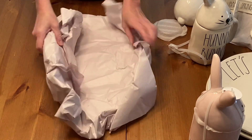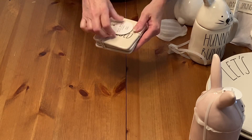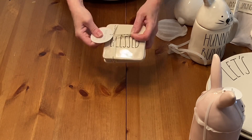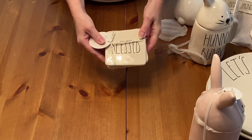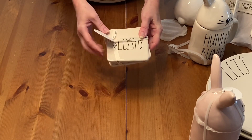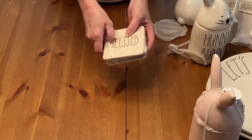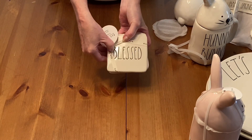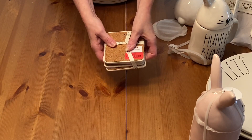I got these Raidon 'Blessed' coasters. Hope you can see them real good — Blessed. And these I got for $8.00.